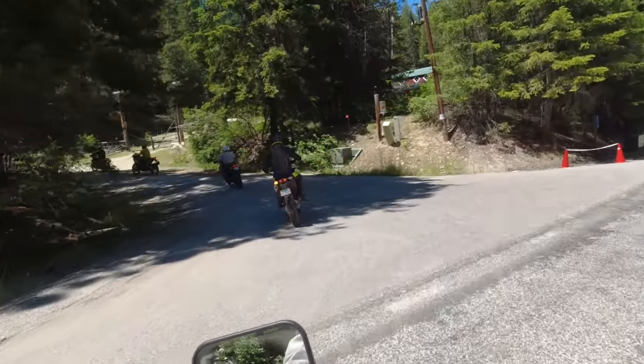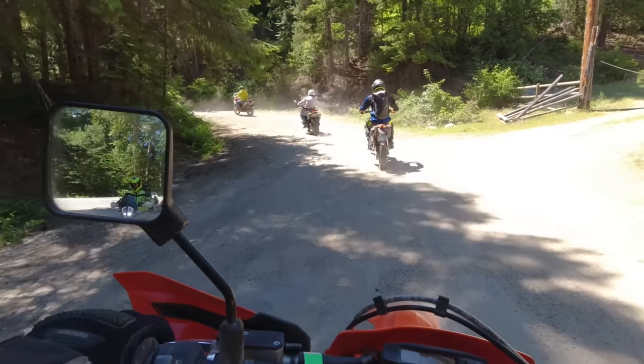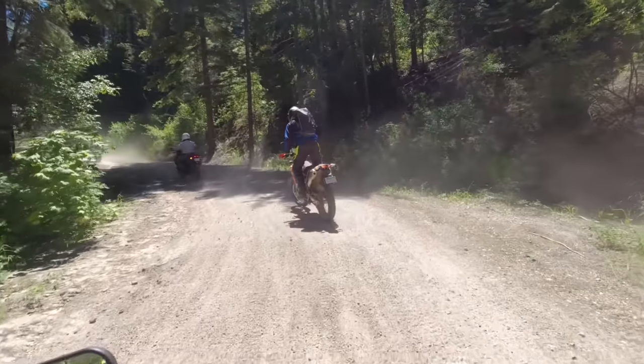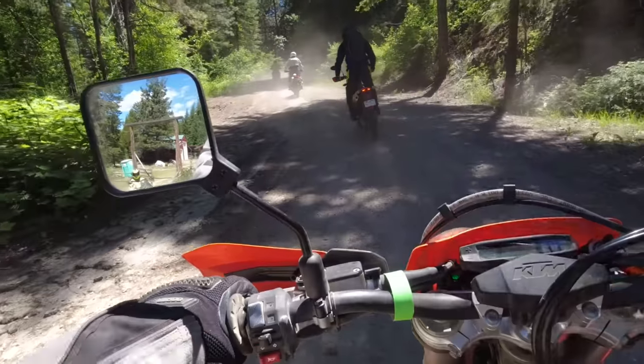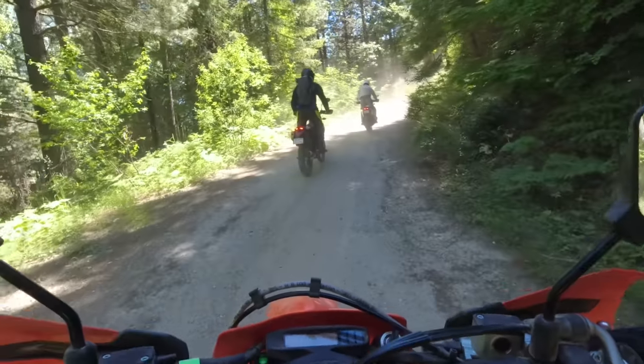All right, here we go. Now the fun part. First gear. Basically on the street, its whole purpose is to get you places off-road. It's not that comfortable. The seat is awful. Seat Concepts would be the first mod, probably followed immediately by hand guards and a skid plate.